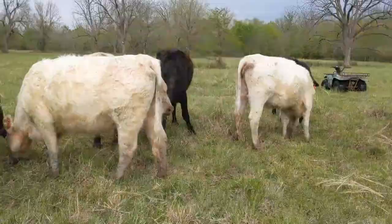I think I lost a cow to anaplasmosis last year and didn't know to be watching for it because I'm new to this. That's why we're trying to get rid of the flies — they cause a lot of problems with cattle.